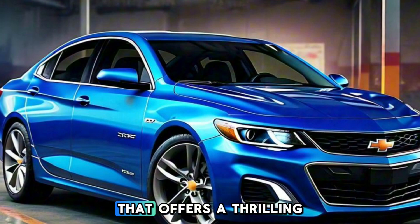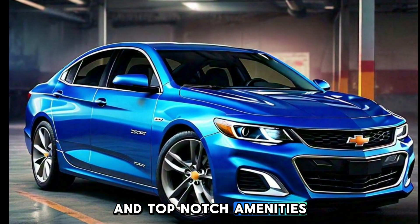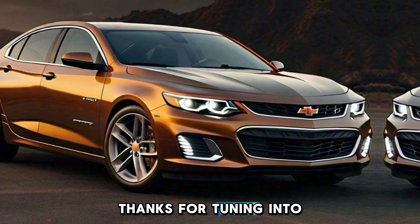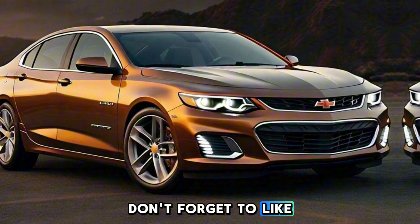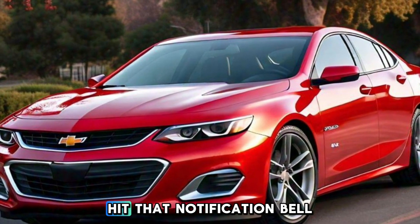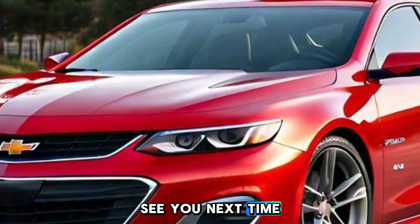If you're looking for a coupe that offers a thrilling driving experience and top-notch amenities, the Malibu SS is worth a closer look. Thanks for tuning into CarFusion. If you enjoyed this video, don't forget to like, comment, and subscribe for more in-depth reviews and the latest automotive news. Hit that notification bell so you never miss an update — see you next time.